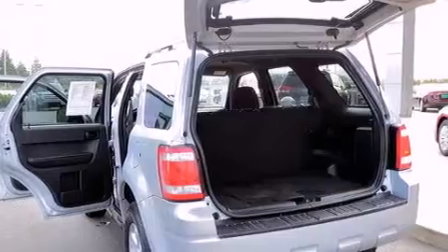It has a 3.0-liter six-cylinder engine, an automatic transmission, and the added safety and control of four-wheel drive.